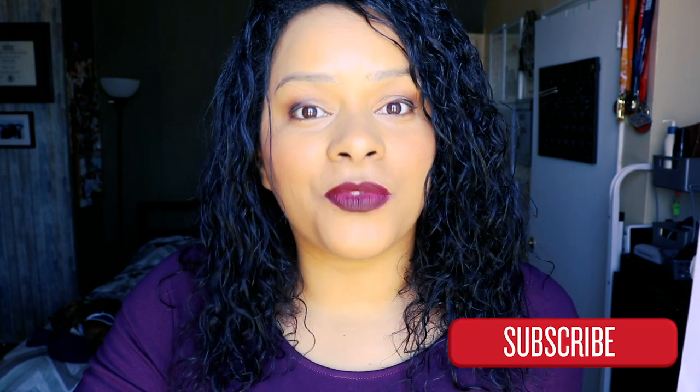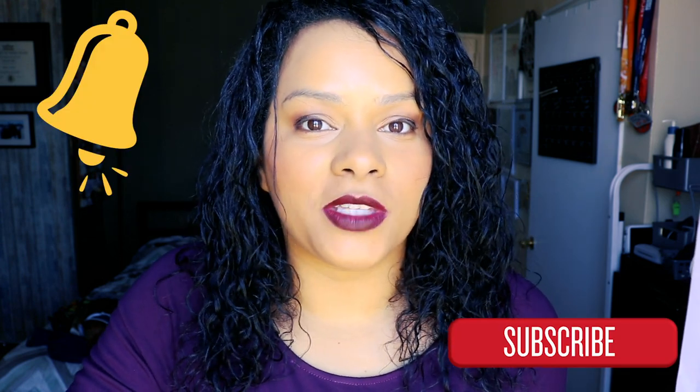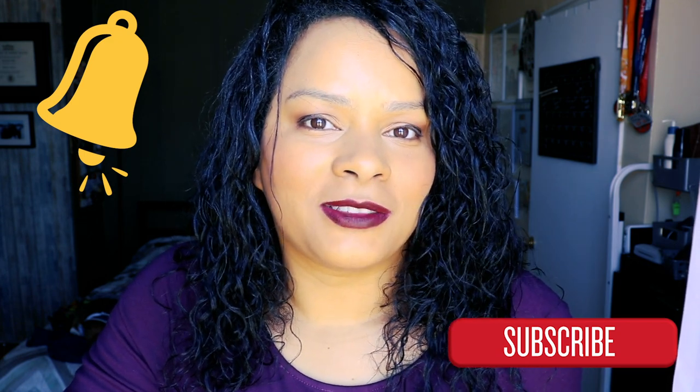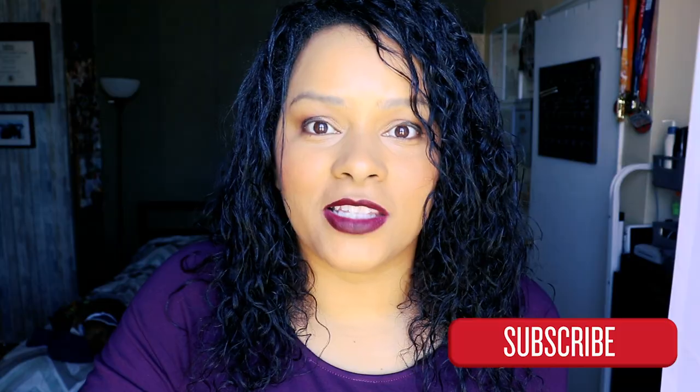Before we begin, if you're new here, welcome! Please make sure to subscribe and hit the notification bell so you get notified next time I post. I post videos every week, so come back next week for more. Alright, let's go to Oaxaca!